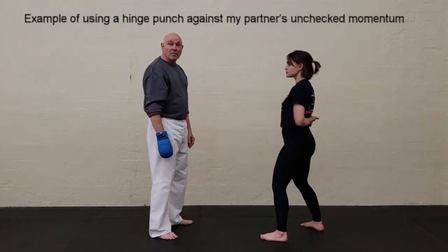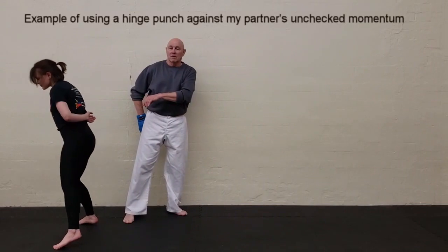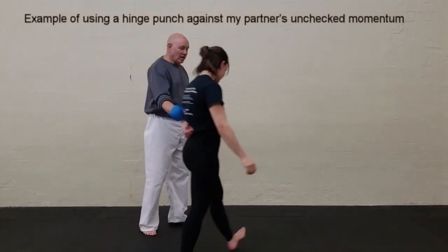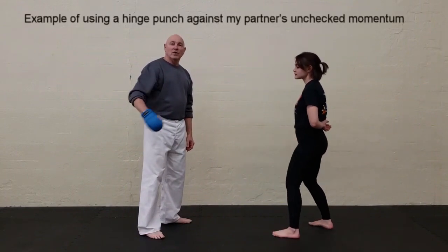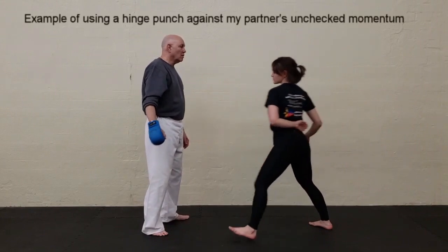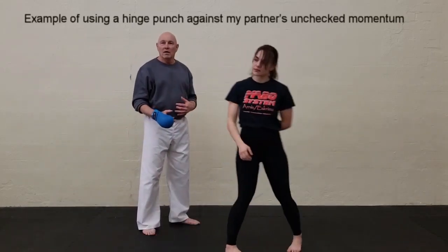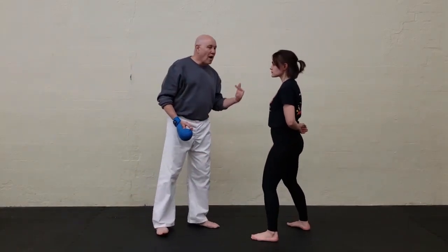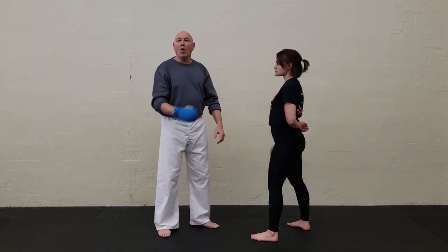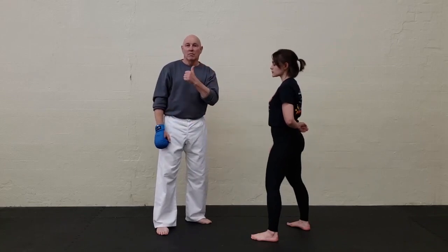Same thing unchecked — she fires. Slowing it down, I used an elbow-shoulder hinge but on a horizontal basis, she came in, and ding. But unless I practice this against a real hit, all of this is theoretical. So practice with the unchecked momentum and practice with the checked momentum — it'll serve your techniques right.